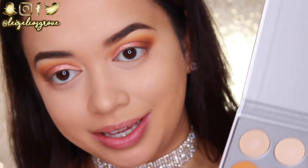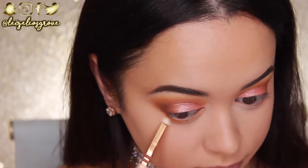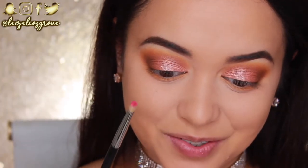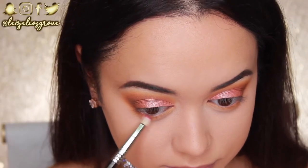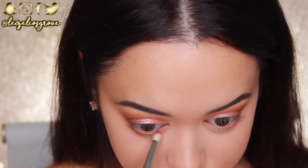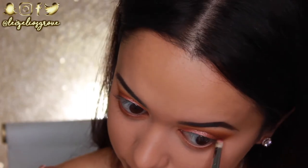The lids are looking pretty good, but I'm going to get started on that bottom lash line. I'm taking the Creamsicle shade again using the Zoeva 238 Luxe Pencil Brush and smoking it out along my bottom lash line. To finish off the lower lash line, I'm going in with the shade Mocha again using the Sigma E30 Pencil Brush. I'm smoking that along my bottom lash line, but keeping it much closer to the lash line than the Creamsicle shade — that will really help to define the eye.